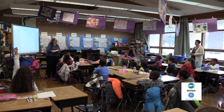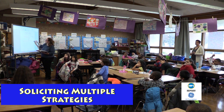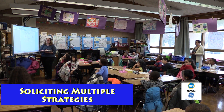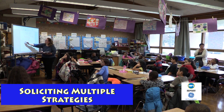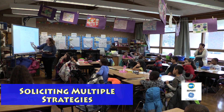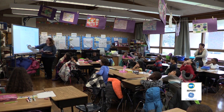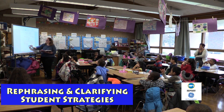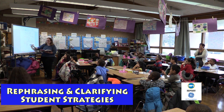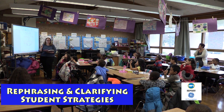Did somebody solve it a different way? Brooklyn, what did you do? So I subtracted — but I know it's easier when you do it from the five mark. So I added one to get to 45, and then I added five more and got 50. So you knew to get from 44 to 45 you'd add one, and then from 45 to 50 you'd add five. One and five equals six.